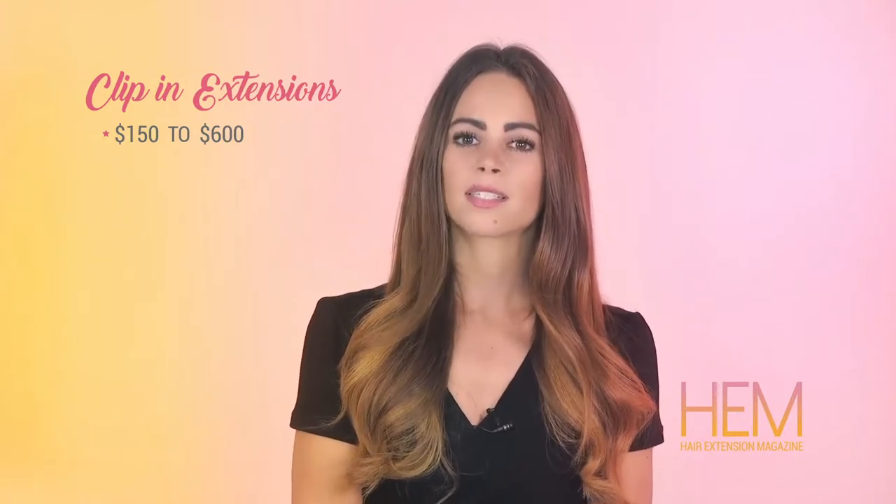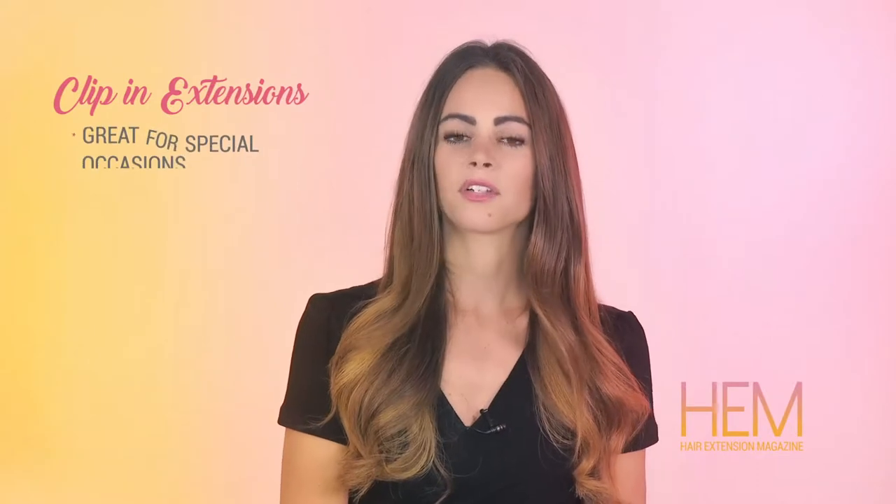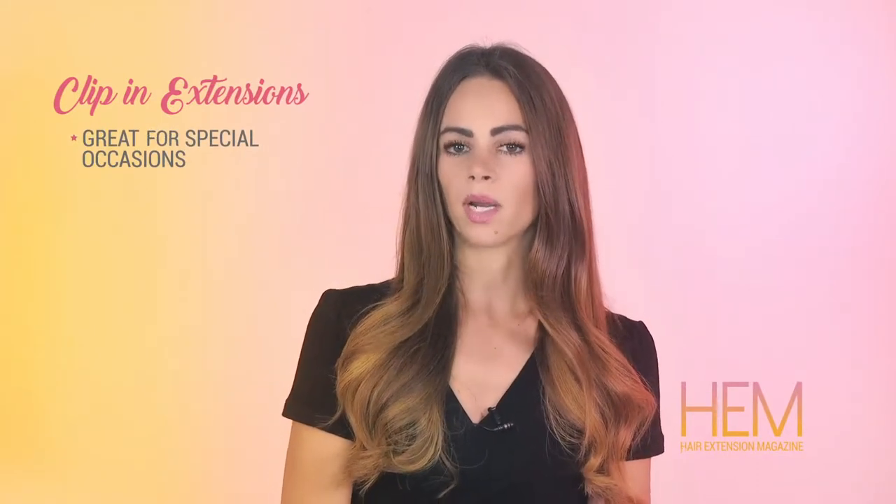Before deciding on clip-in hair extensions, here are a few pros and cons to consider. First, the pros. Clip-in extensions are great for a special occasion or event, or for those who are not committed to wearing extensions on a daily basis.